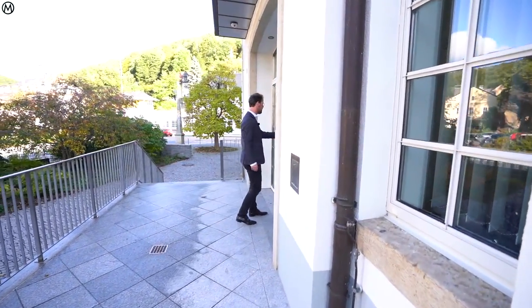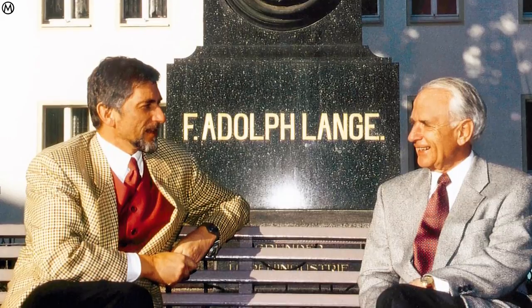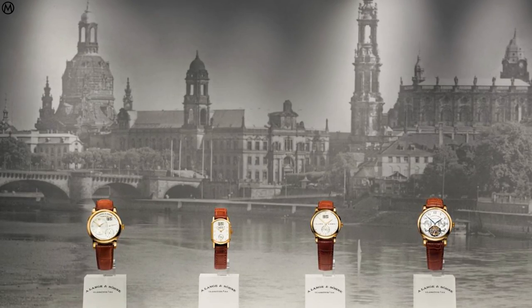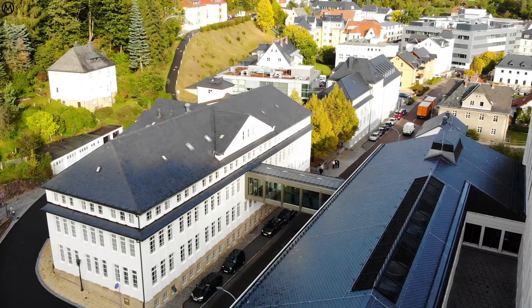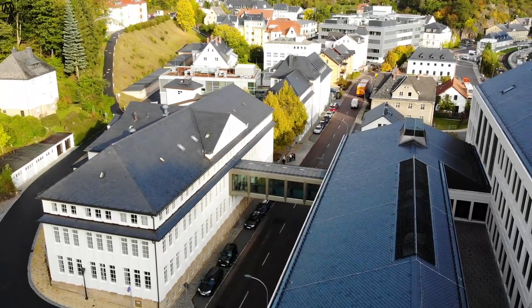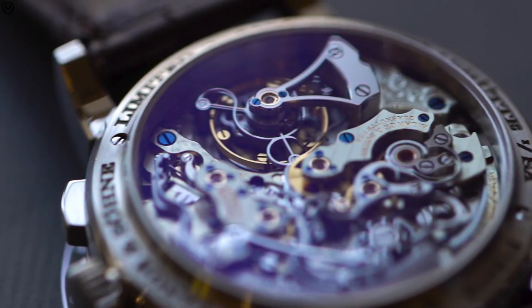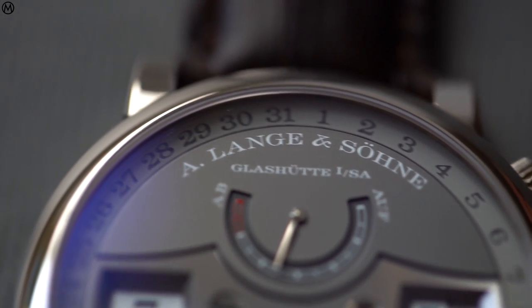In 1919, right after the fall of the Berlin Wall, Walter Lange returned to this German town where his family used to have a watchmaking company. Four years later he introduced his first collection. Now 25 years later, Lange & Söhne has become one of the greatest watch companies, considered by many to be a benchmark in finishing and quality. Today we're going to have a close look at the new Zeitwerk Date together with the brand's director of product development, Anthony de Haas.